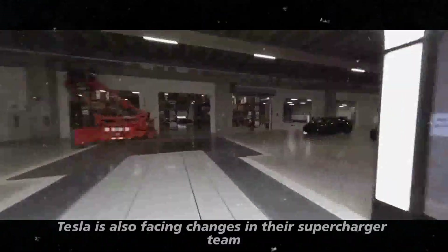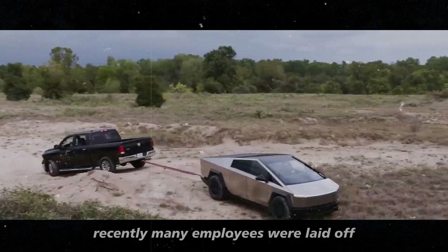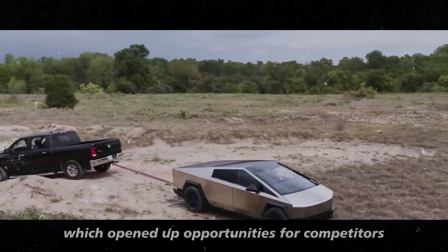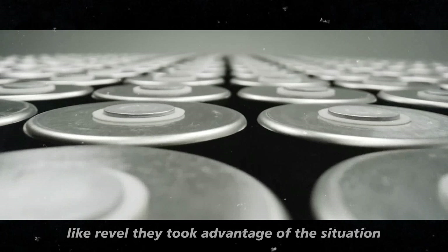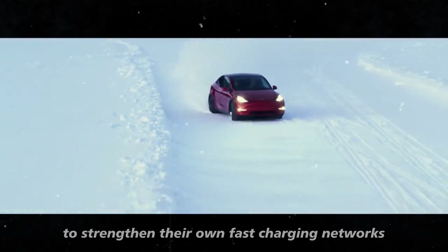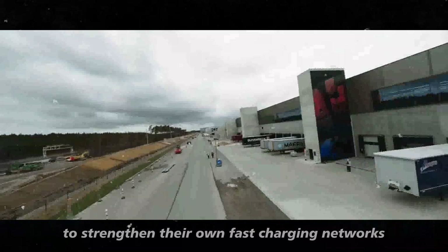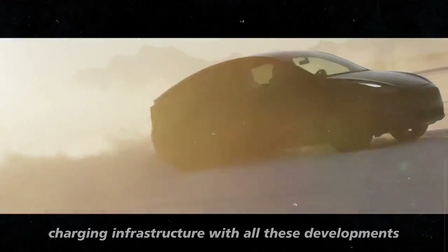Tesla is also facing changes in their supercharger team. Recently, many employees were laid off, which opened up opportunities for competitors like Revel. They took advantage of the situation and hired former Tesla employees to strengthen their own fast charging networks, which could change the competitive landscape for EV charging infrastructure.